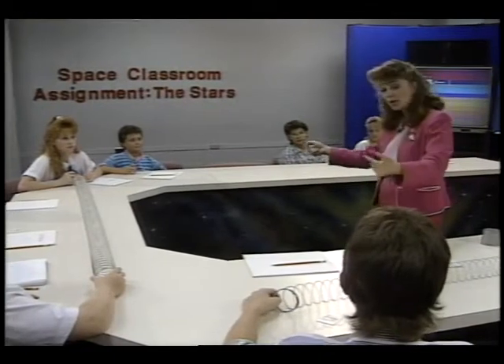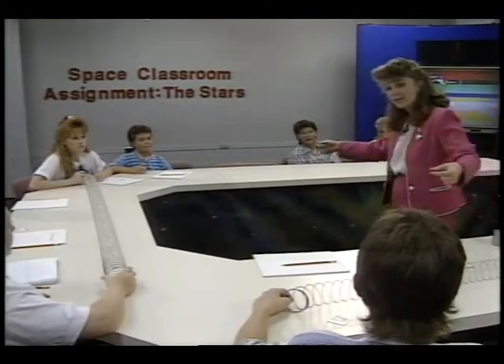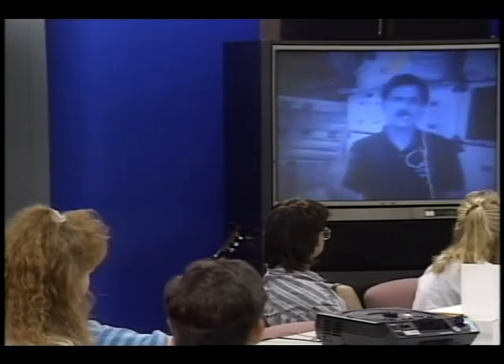The program is called Space Classroom Assignment the Stars. It will happen during Astro One, a space lab mission dedicated to astronomy. Our purpose is to involve teachers and their students in the excitement of space shuttle science missions, and also to provide educators with some additional teaching tools that they can use in their classrooms.